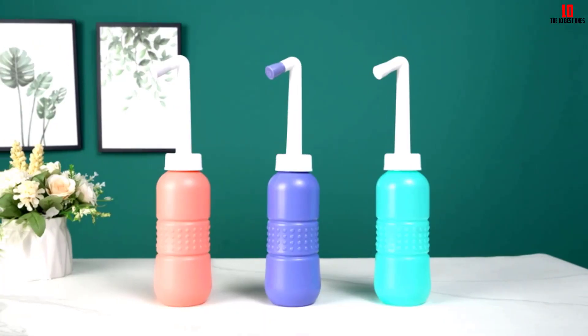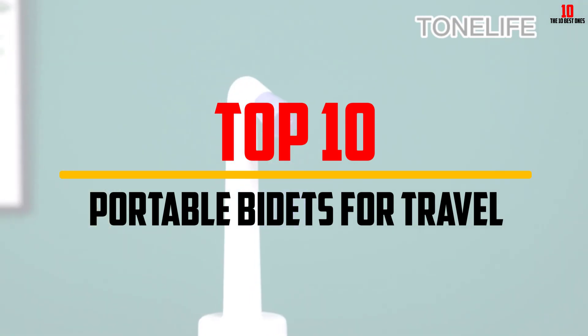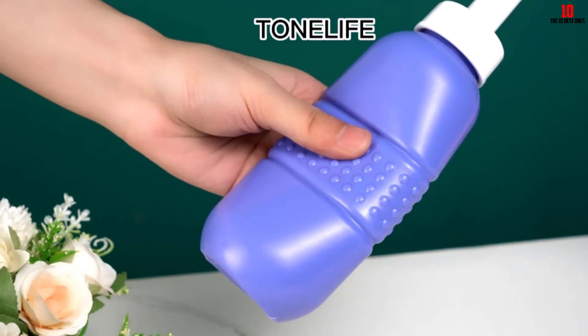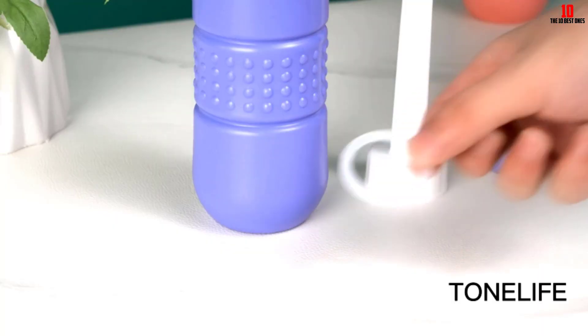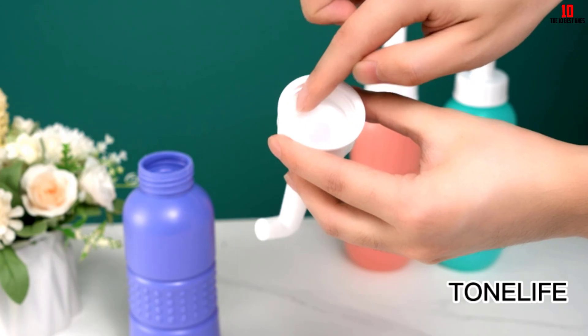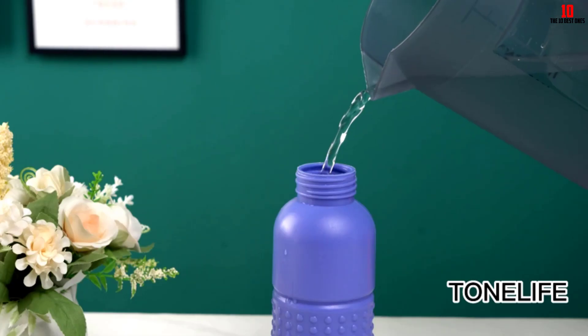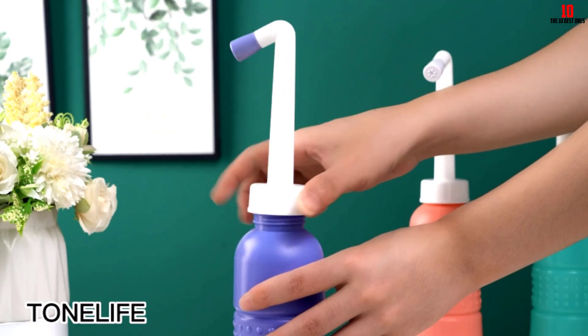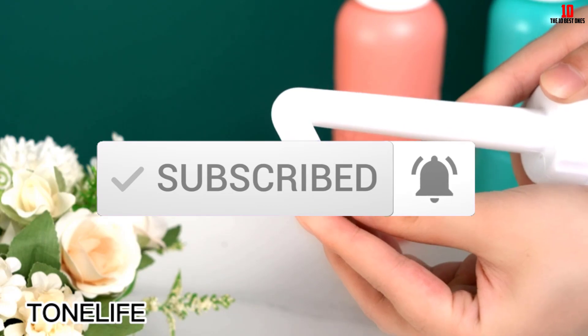Hey guys, in this video we're going to be checking out the top 10 best portable bidets for travel that are available on the market for their true quality. I made this list based on my personal opinion and hours of research, and have listed them based on popularity, quality, price, durability, user opinions, and more. If you want to see more information and the updated price, you can check out the description below, and also make sure to subscribe for more reviews. Let's get started.